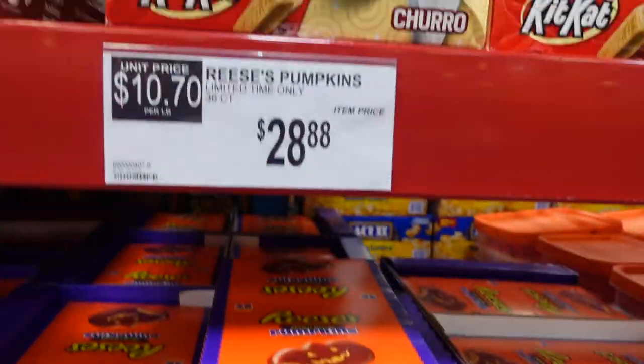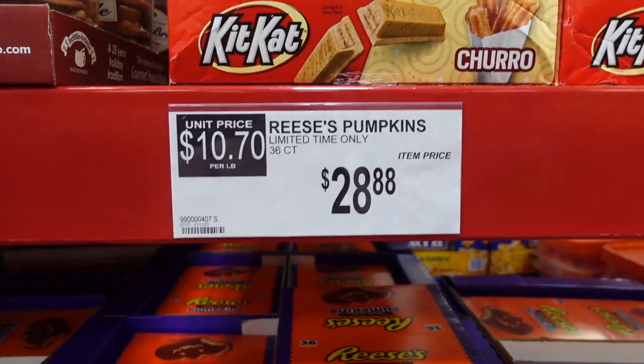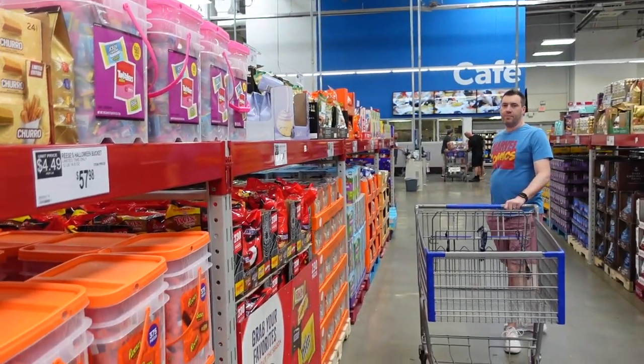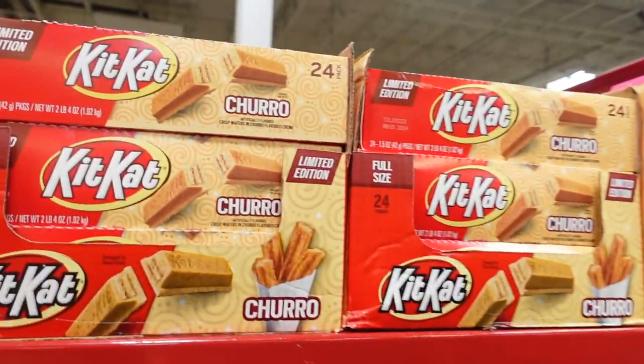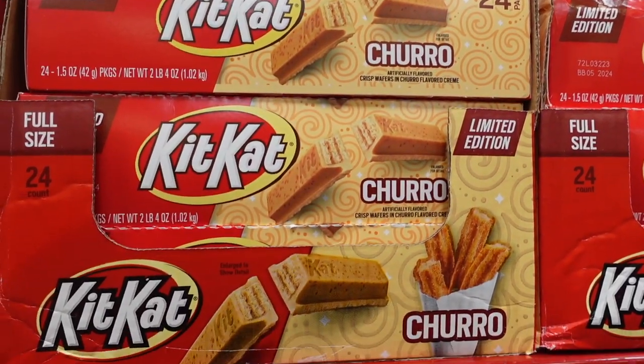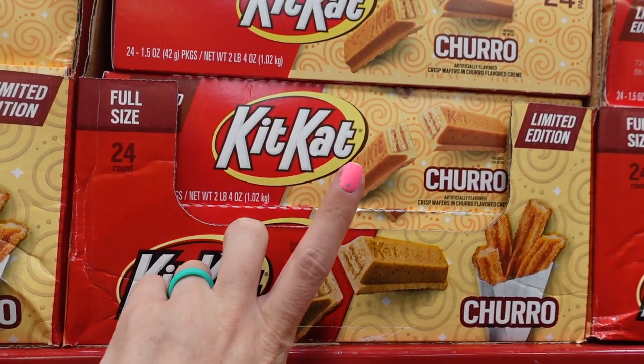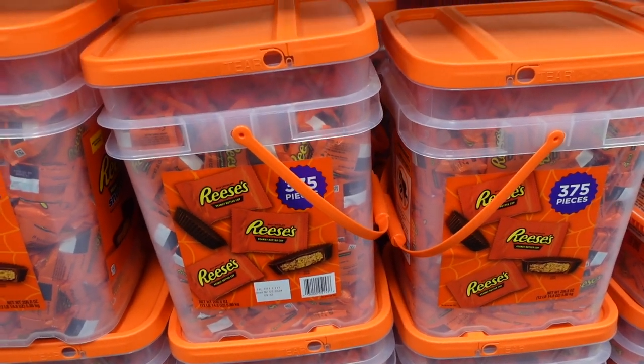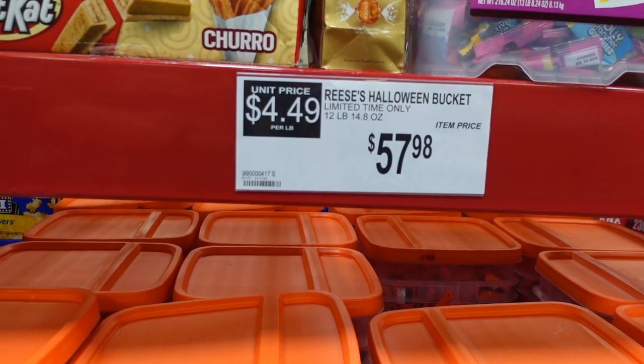They have more Reese's for $28.88 and churro Kit Kats for $21.38 — it's limited edition! Let me know in the comments if you've ever tried those. More Reese's over here too, so all the Halloween candy is out. That bag is $57.98.